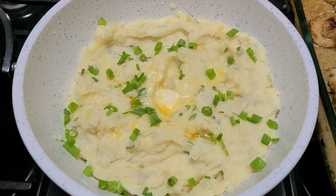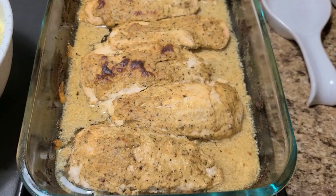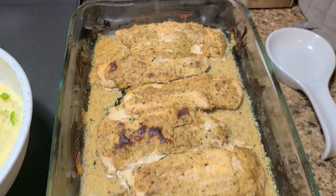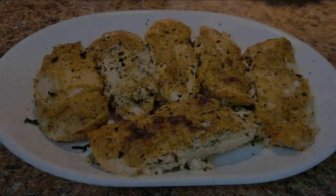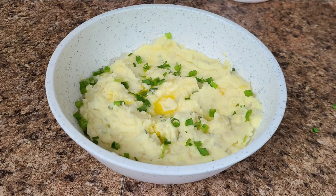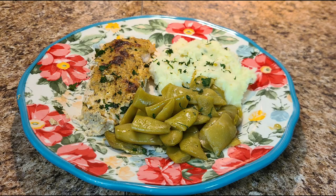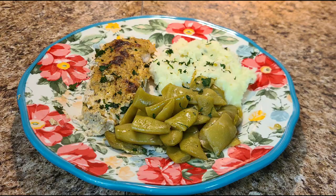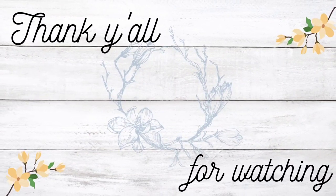That looks pretty creamy to me! I like them with a little bit of texture so this is fine by me. Now we have our green beans, our creamy garlic potatoes, and our Baked Chicken Poupon — like I said, this is a very new recipe to me, so hopefully it's good. Well, I lost my video footage but here are some pictures — this was a very good meal, it actually turned out really good! Don't forget to go check out Tamra's channel and the video playlist for this cookbook collab. Until next time y'all — God bless, bye!